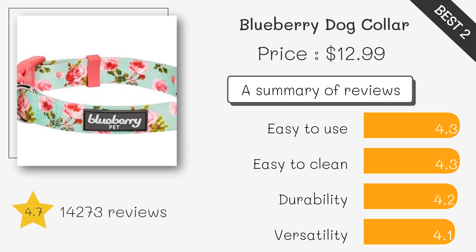With vibrant designs and durable polyester webbing, this lightweight collar is stylish and practical. It's ideal for smaller breeds and comes with a matching leash option.